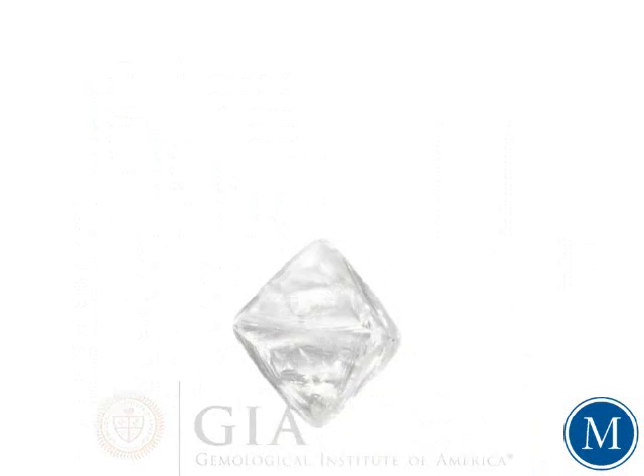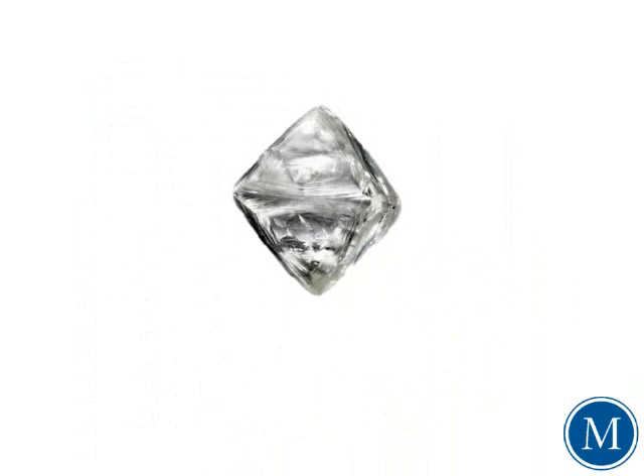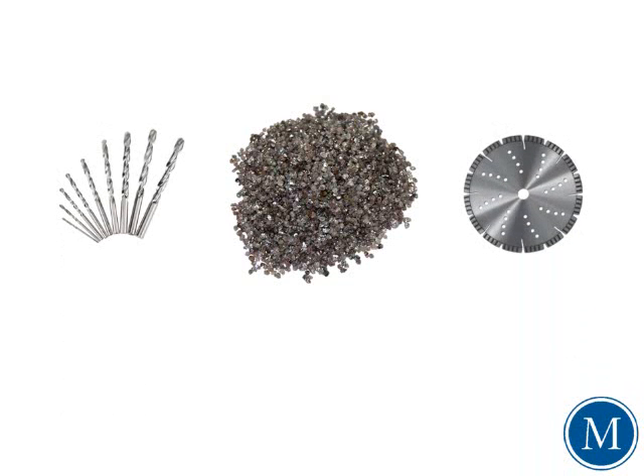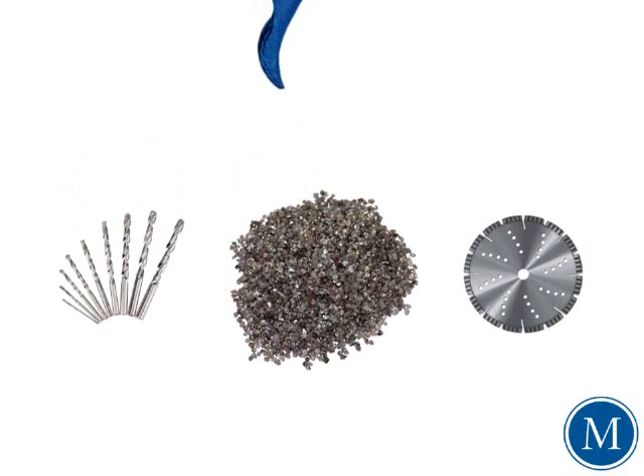Keep in mind that only about 10% of the world's diamond mine production ever qualifies as gem quality. The remaining 90% of these diamonds simply don't make the cut and are used for industrial purposes such as saw blades, drill bits and the like.